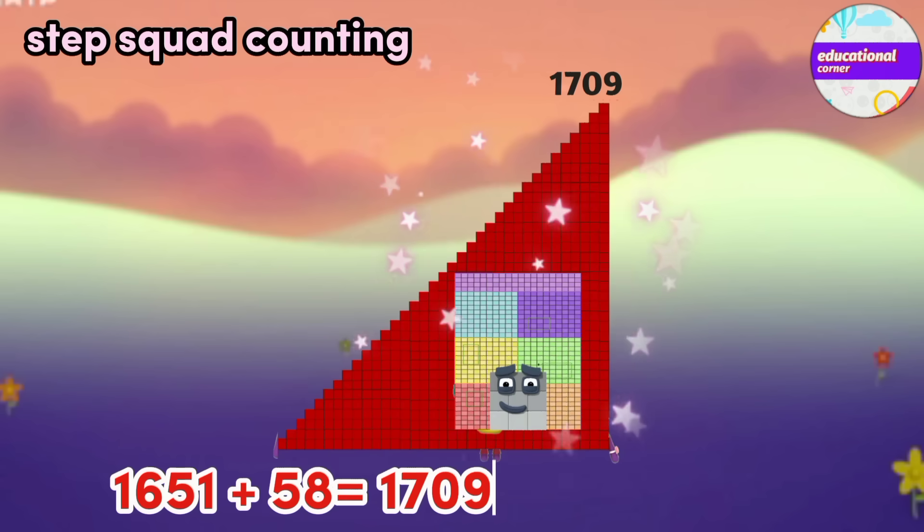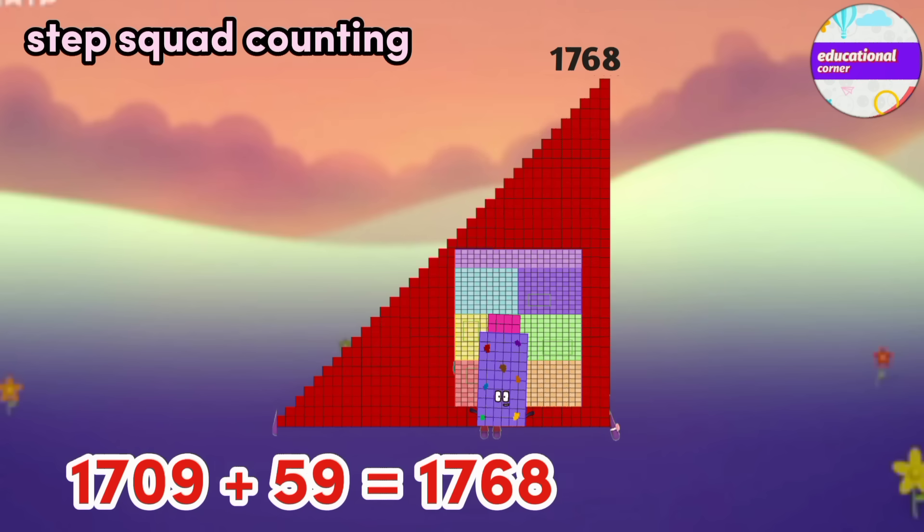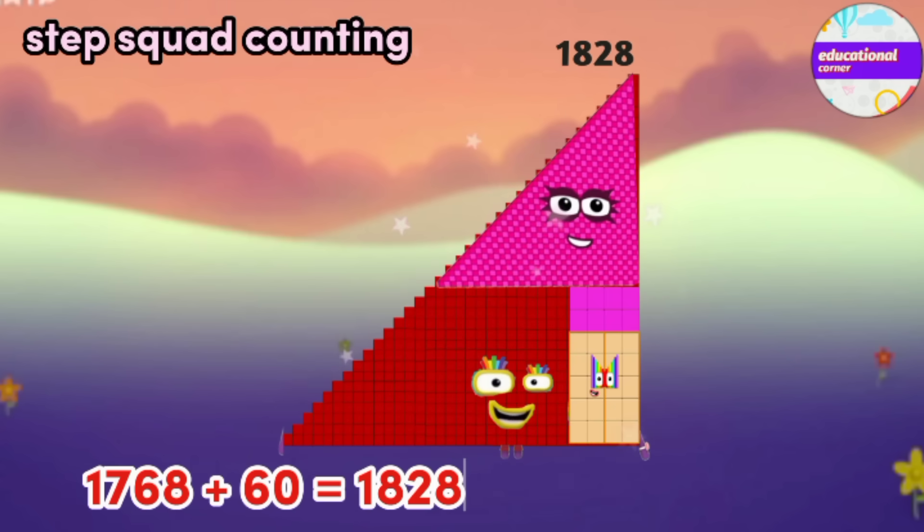1651 plus 58 equals 1709. 1709 plus 59 equals 1768. 1768 plus 60 equals 1828.